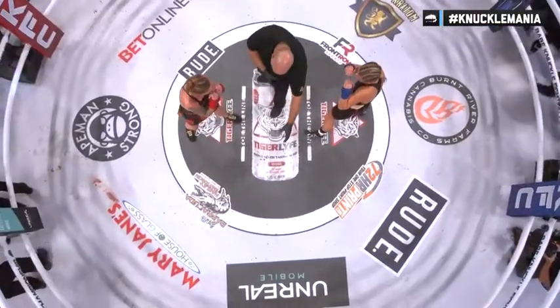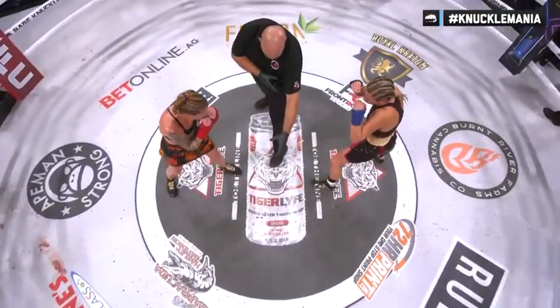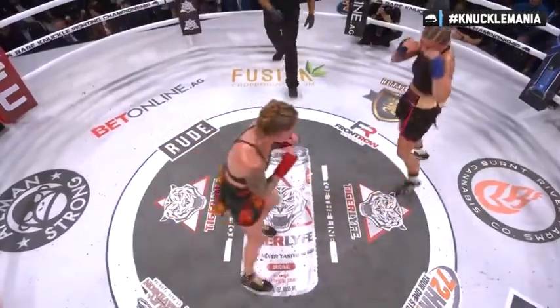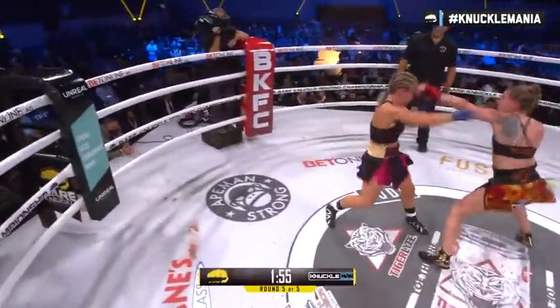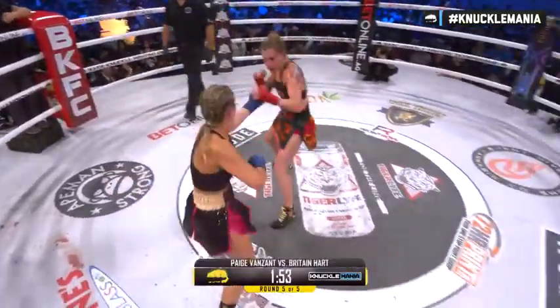Hart's been at a little higher rate. Call the line — fifth and final round of our main event. Hart first off the scratch line, working the jab, setting the range.